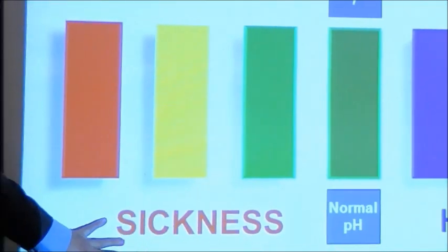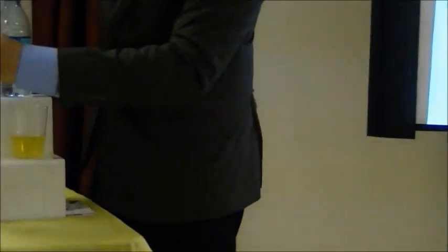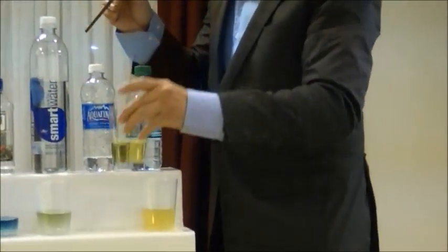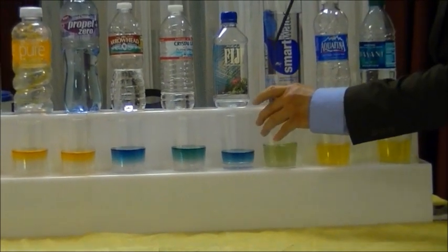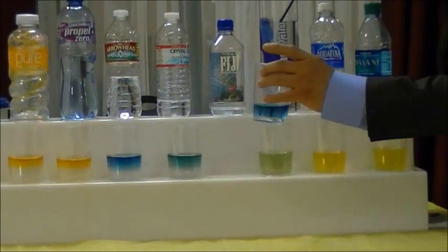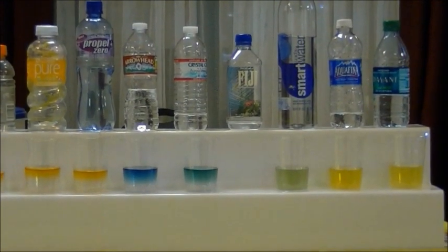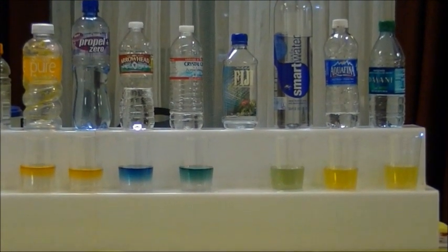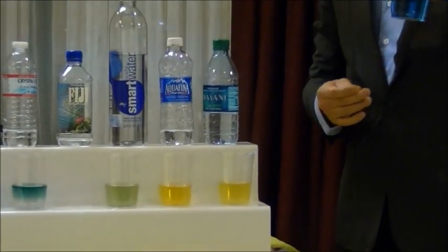The Dasani water — and you drink this one every day. Remember, if you drink a lot of acid, look at what's going to go into you. Now the Aquapina — same thing, very acidic. The Smart water. For all of you who drink Fiji, it's neutral right here. But as we measure the oxidation reduction potential, it's not antioxidant.